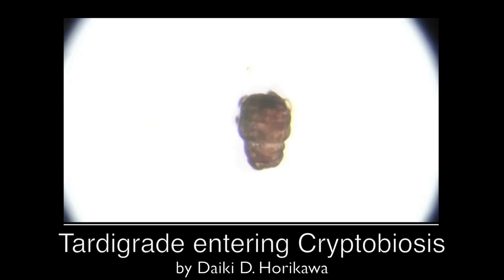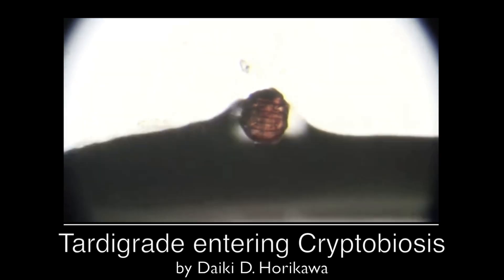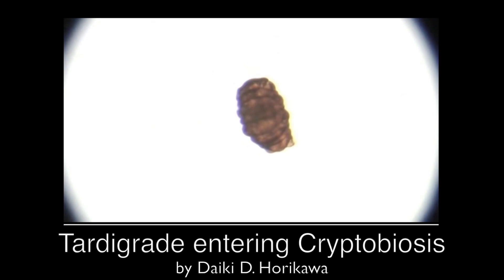During cryptobiosis, a tardigrade slows down or halts its metabolism, dehydrates itself of moisture, and synthesizes certain proteins and sugar that protect its cells. As a tun, it is neither dead nor alive, but once rehydrated, it can easily come back to life.